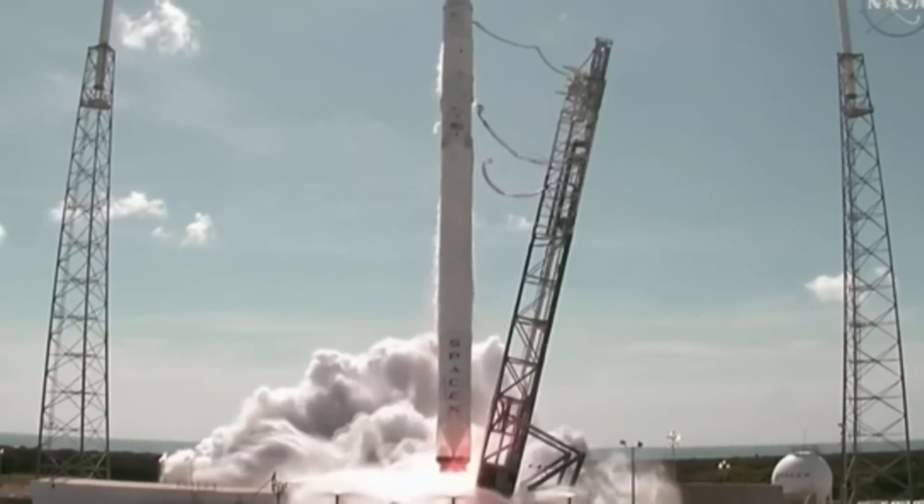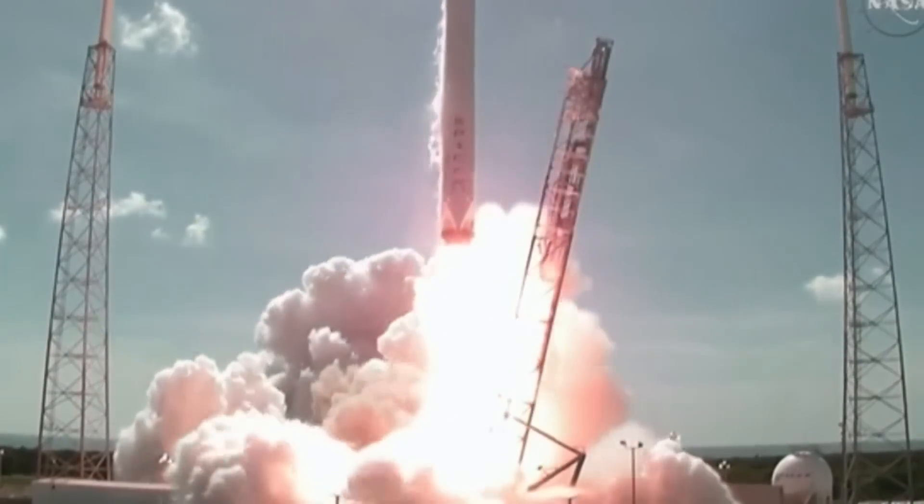Finally, their latest attempt was on the CRS-7 mission in June, but for the first time ever, the Falcon 9 exploded during liftoff. The return to flight mission is scheduled for December.